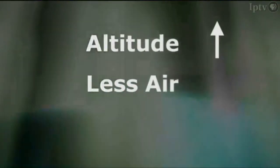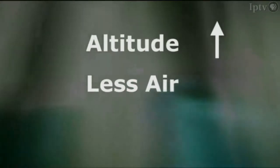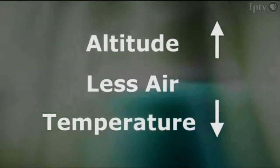You might think that temperature also increases as you increase in altitude because you are getting closer to the sun. That's a good guess, but actually temperature decreases as you increase in altitude because it is also related to the air pressure. Remember, as you increase the altitude, there's less air. Therefore, there are fewer air molecules to hold the heat, and the temperature decreases because of that.